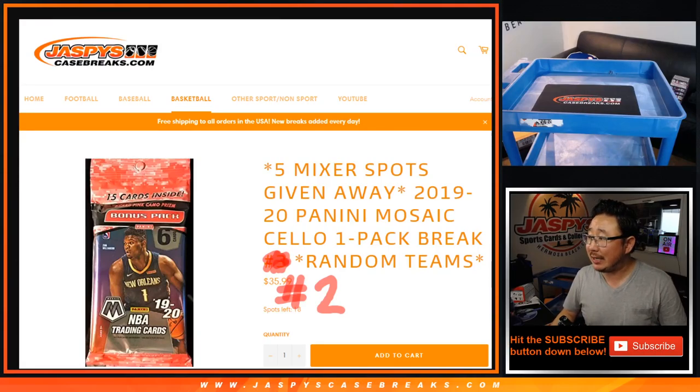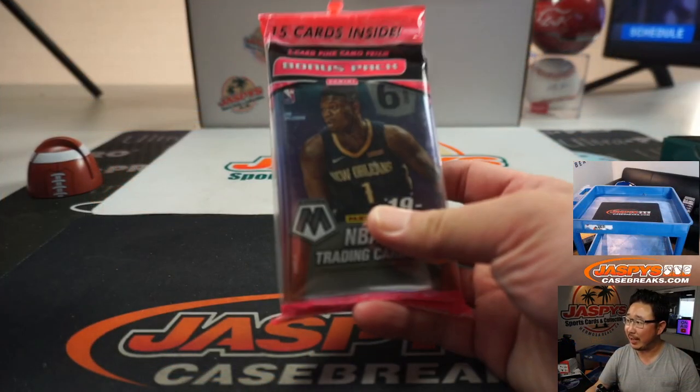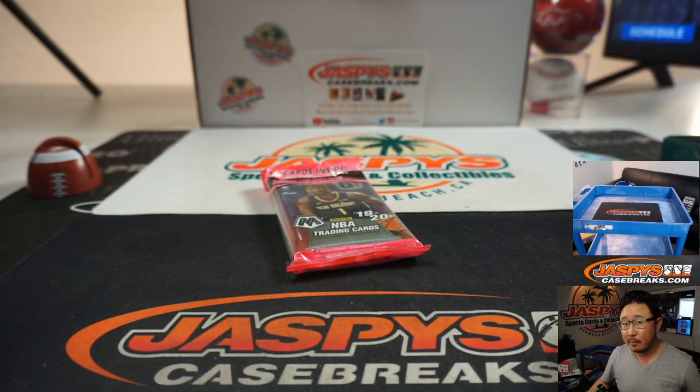Hi everyone, Joe for JaspiesCaseBreaks.com coming at you with 2019-2020 Panini Mosaic Basketball. I keep wanting to say Prism Mosaic Basketball, but it's been ages since it's been called that — it's just Mosaic Basketball now. It's a cello pack break. We got our hands on some of these cello packs, which are also available for personal breaks at JaspiesBreaks on Instagram Live, seven nights a week.